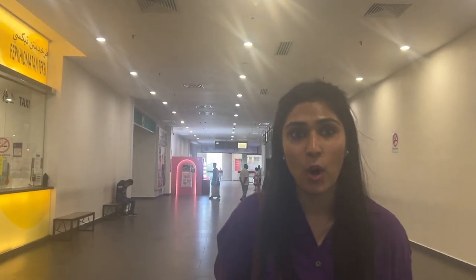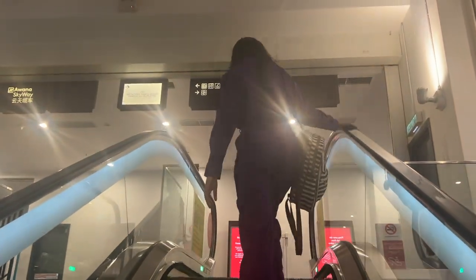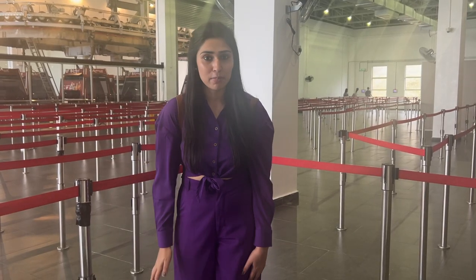We are currently at the base of Genting Highlands. From here, there is a cable car called the Awana Skyway. We will go up to the top of the mountain - super excited, let's go! Here is the base station where the cable car starts. You sit in the cable car and ride up to the top of the Genting Mountains.